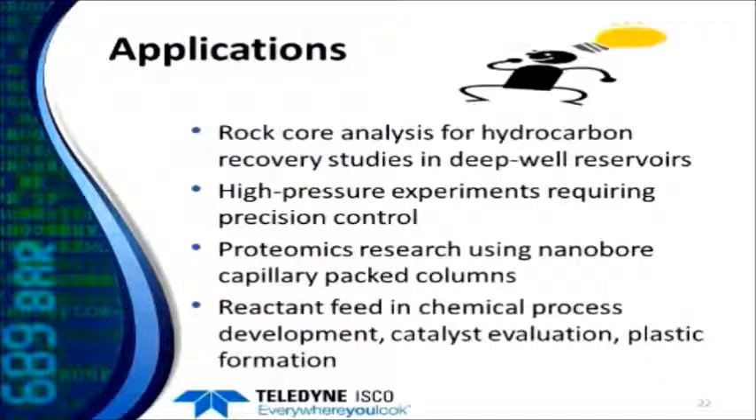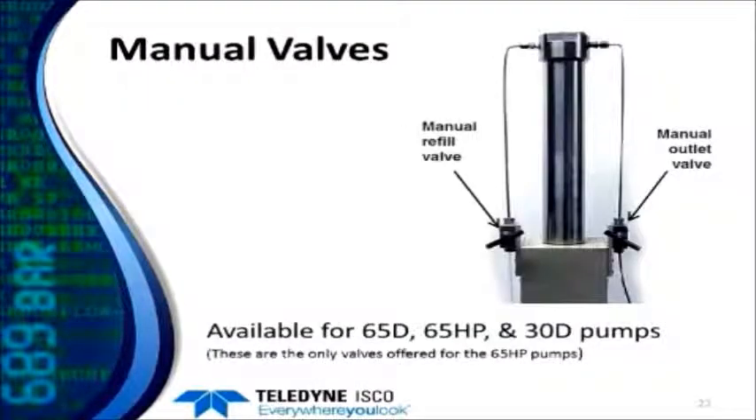Applications for this pump include deep well reservoir work, where wells are getting deeper and requiring higher pressures. High-pressure chemistry experiments that require the precision, control, and repeatability of our pump are another use case, along with nanobore capillary packed columns and reactor feed in chemical processes where users need to reach these pressure levels. All three of these pumps have manual valves available from us — for the 65HP, these are actually the only valves we have available.